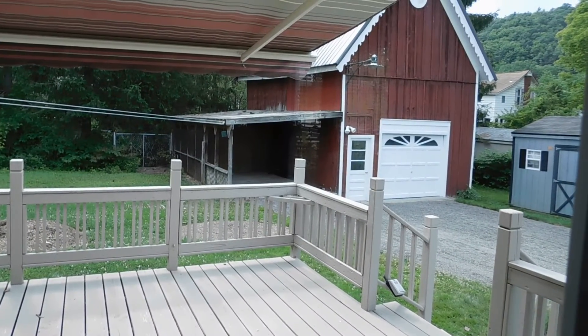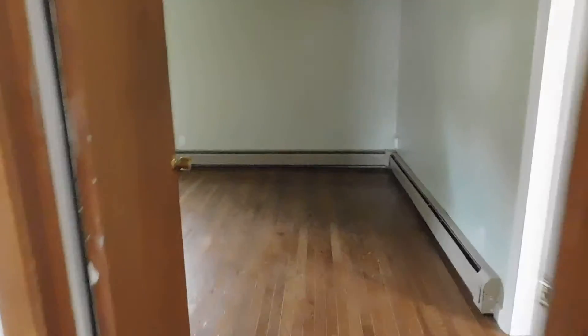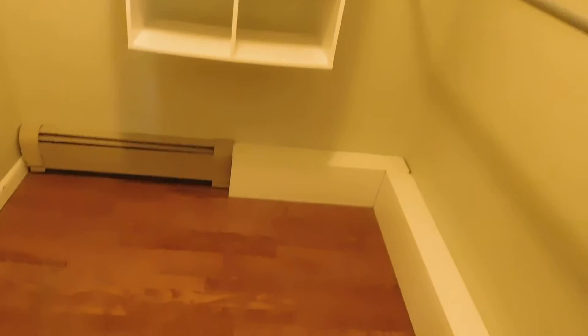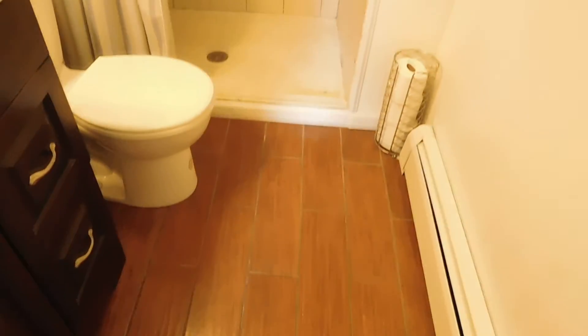There's a detached barn garage with a garage door opener. We have a main level master bedroom here with a big laundry room and bath. Big master bedroom with a walk-in closet — you can see inside the shelving. This has hardwood floors in the master and in the master bath. There's a walk-in shower and this was done about five years ago.